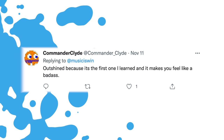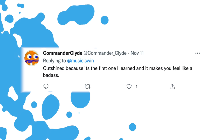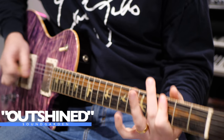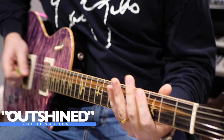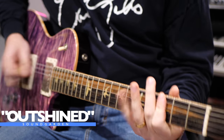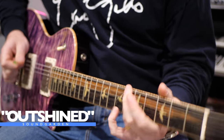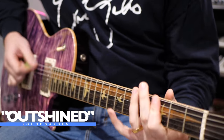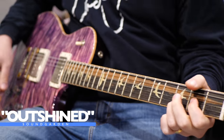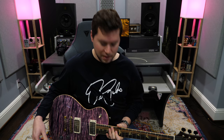Drop D. Commander Clyde says: Outshine, because it's the first one I ever learned and it makes you feel like a badass. I'll be the judge of that, Commander Clyde. Let's see what we can learn from Outshined by Soundgarden. That does make you feel like a badass.